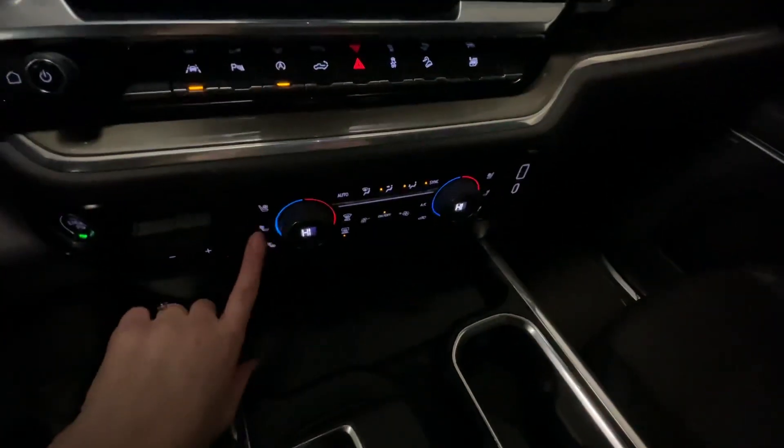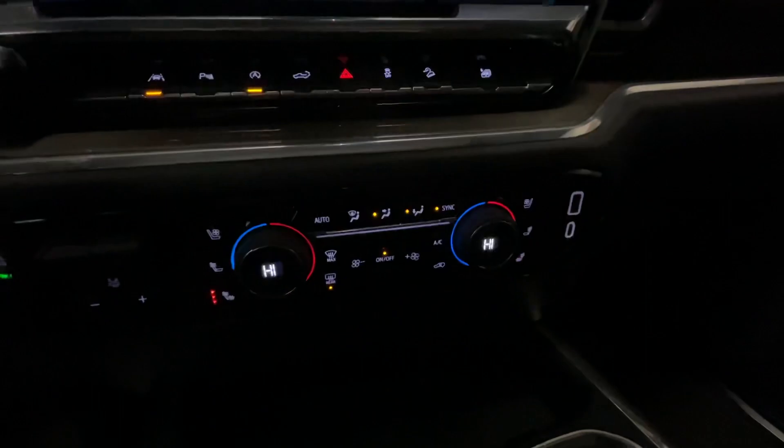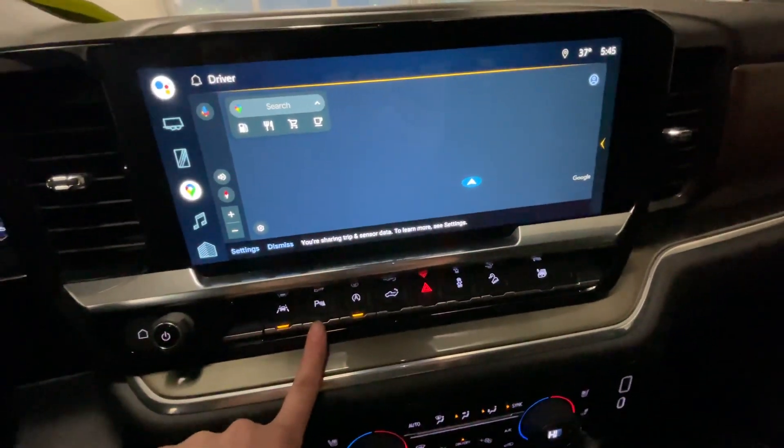It has heated and cooled front seats right here. You can turn auto stop on and off. It has front and rear park assist.